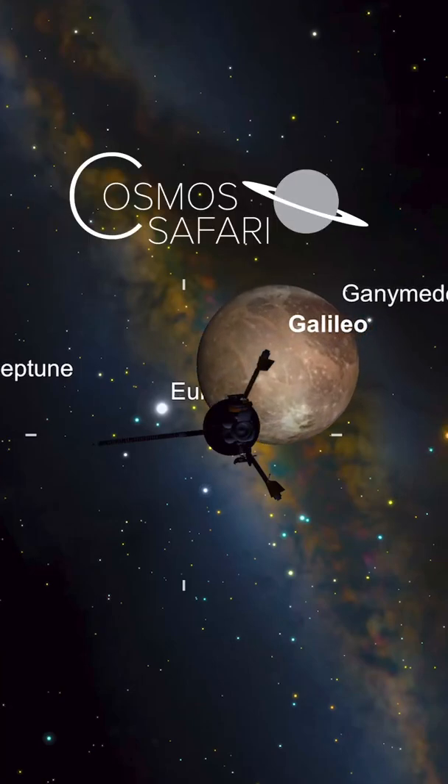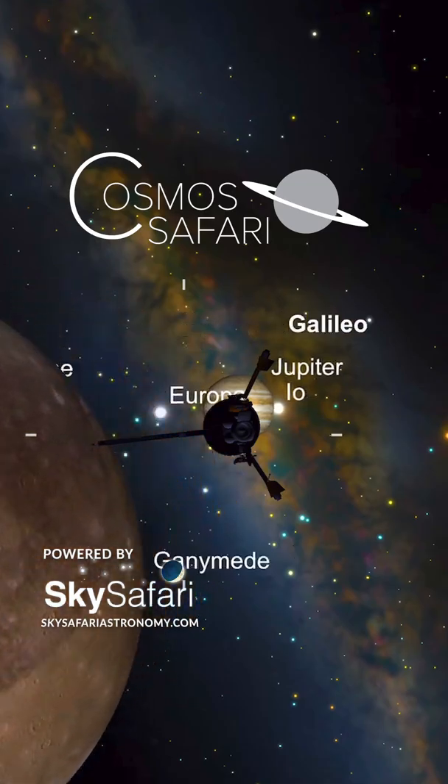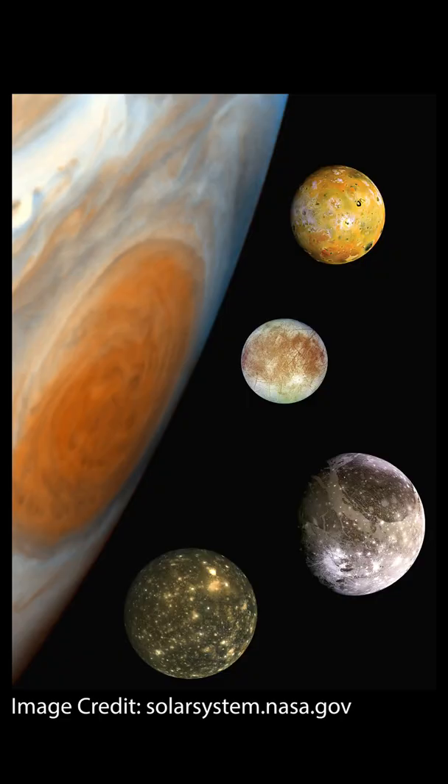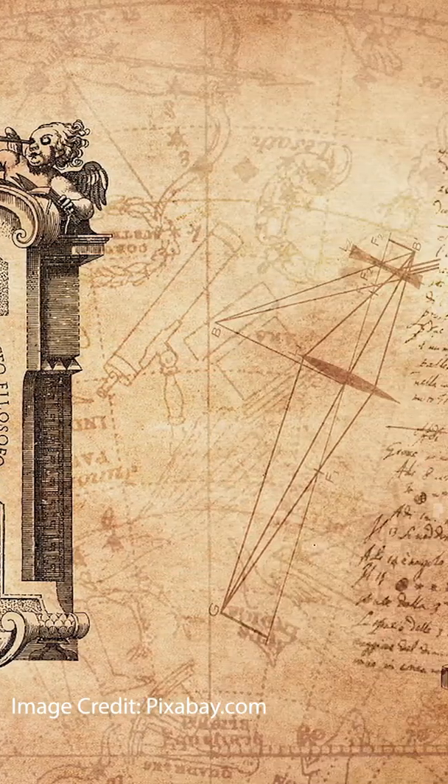Jupiter's moon Ganymede is the largest moon in our solar system, even larger than the planet Mercury and the dwarf planet Pluto. Ganymede is also famously one of the four Galilean moons discovered by Galileo in 1610, representing one of the first objects to be seen through a telescope.